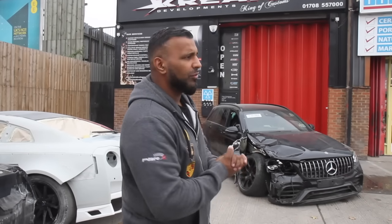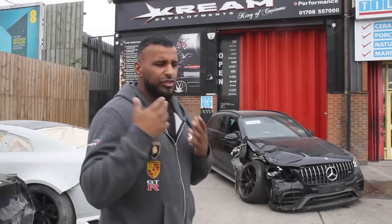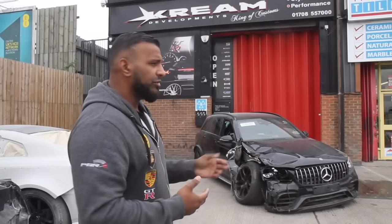What's going on people, it's your boy Cash Cream Development and welcome to another episode of Cream or Access as we take you behind the scenes with this 2018 Mercedes GLC 63 AMG.